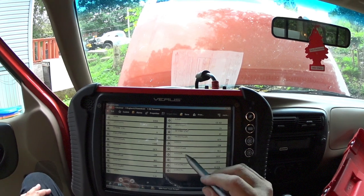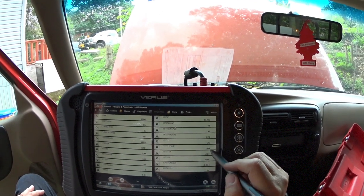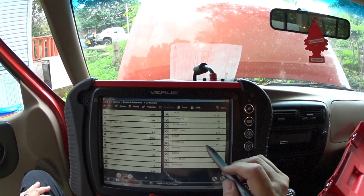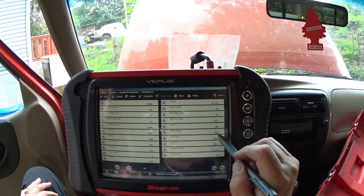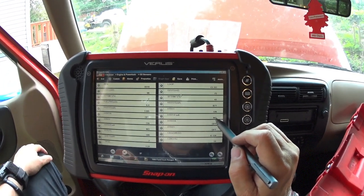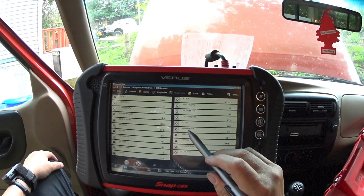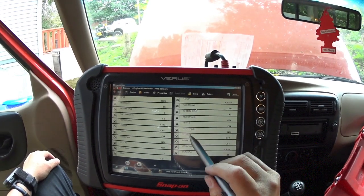On the heater file — so that is no, that is okay. If it says yes, then we got a heater problem. And sensor one — O2 sensor bank one, sensor one — so that is okay.